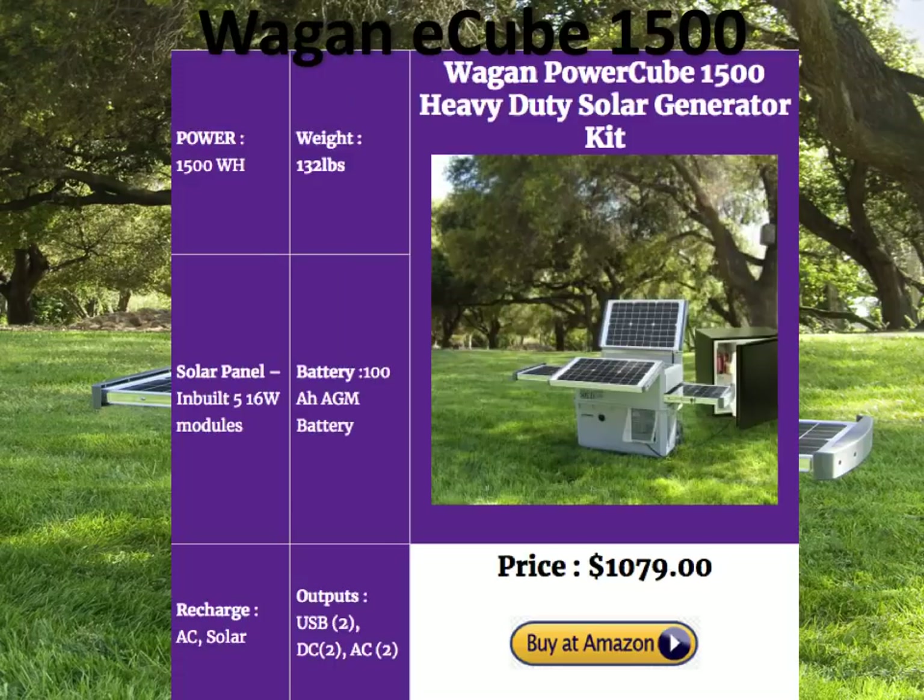The Wegan EQ1500 is powered by a 100 amp hour AGM battery — a lot of power, but AGM batteries are heavy and give fewer cycles, so the lifetime of this generator is limited by that battery. However, you can replace it easily since it's off-the-shelf available anywhere. It has its own built-in panels that slide out and look really space-age. It's got 2 USB, 2 DC, and 2 AC outputs. At $1079, it's one of the less expensive heavy-duty solar generators available, so it's definitely worth a look.